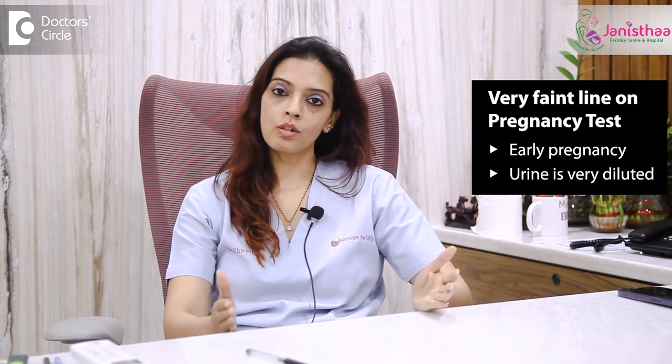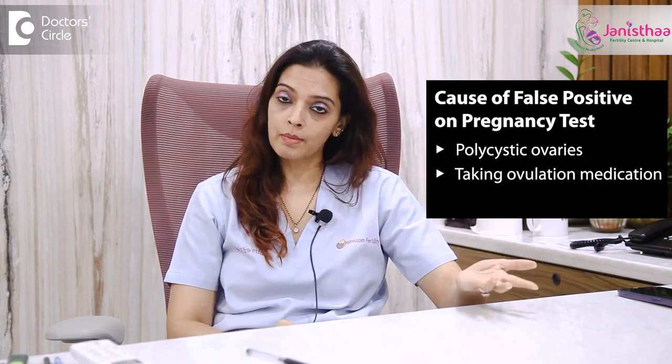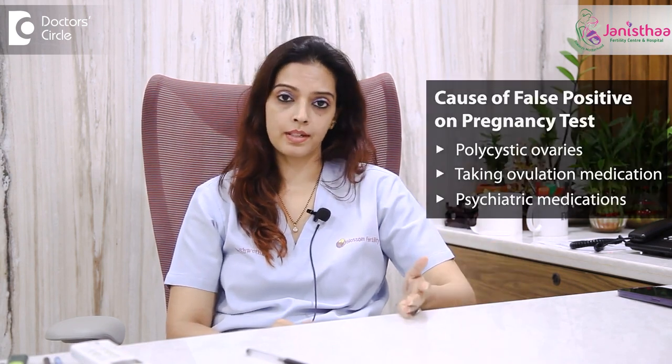There are other conditions where we get false positive results. False positive means even though there is no pregnancy, the urine pregnancy test card shows a light line. This happens in people having severe polycystic ovaries, or when they are taking ovulation medications, or when people are on psychiatric medication. So we get a lot of false positives.